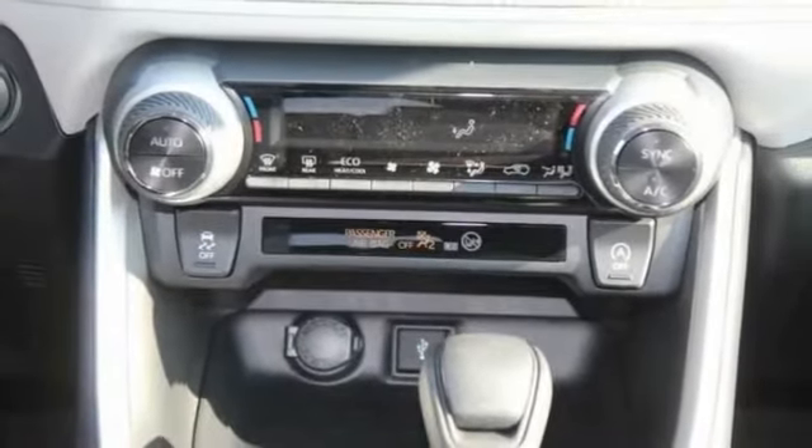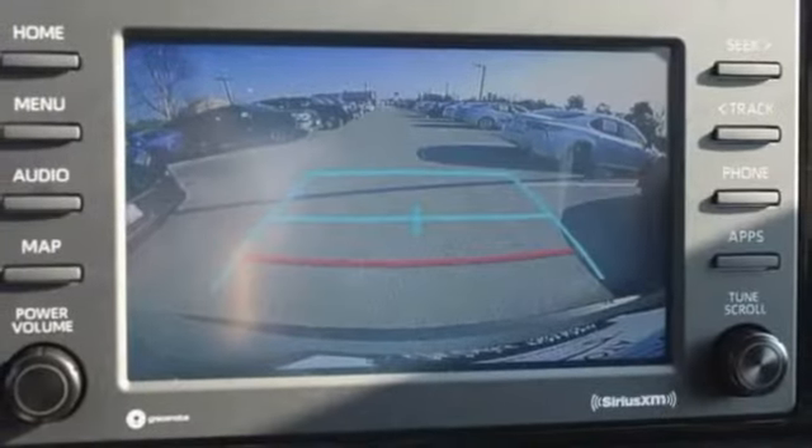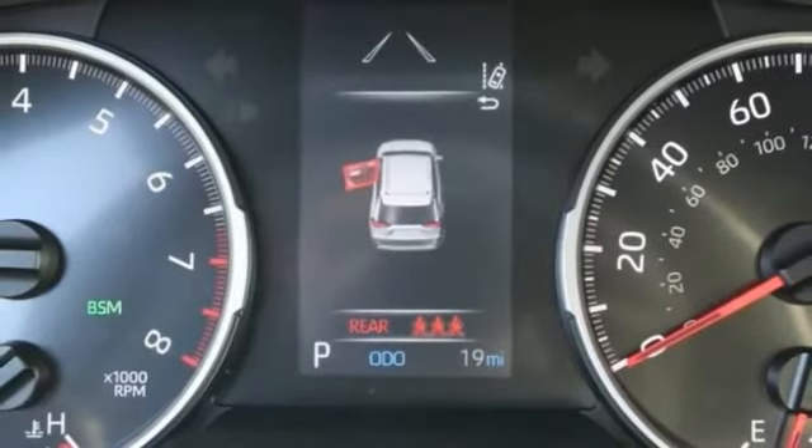Here are some of this vehicle's great options: tire pressure monitor, blind spot monitor, all-wheel drive, heated mirrors, rear spoiler, brake assist, traction control, stability control, daytime running lights, engine immobilizer.